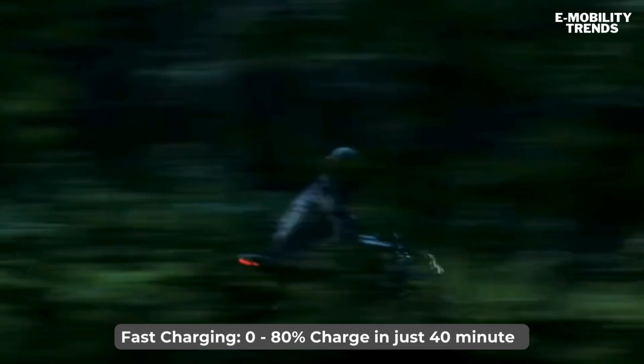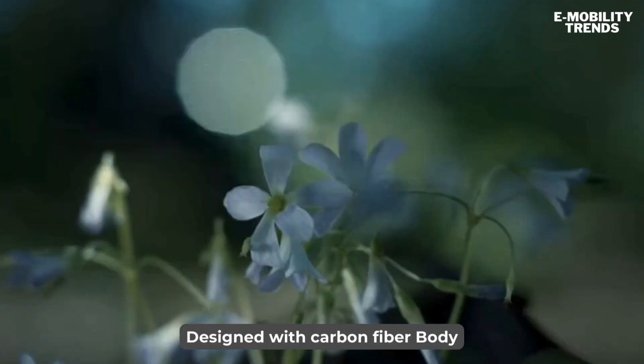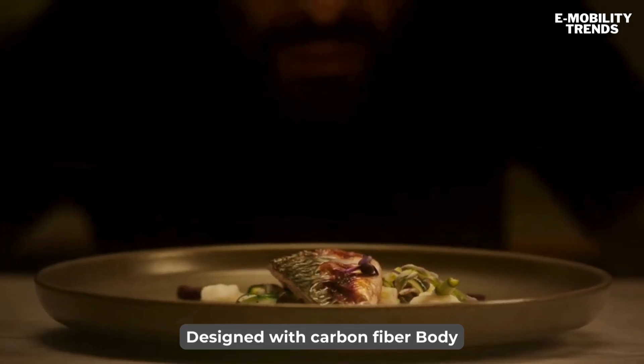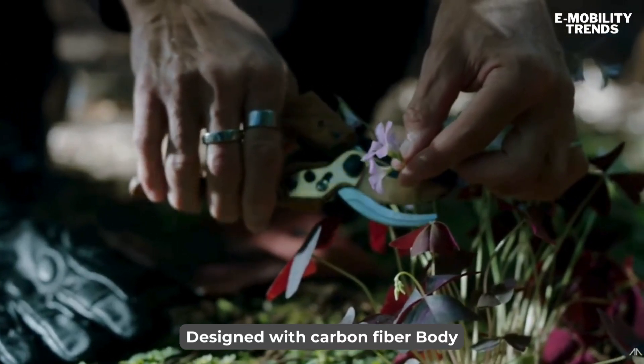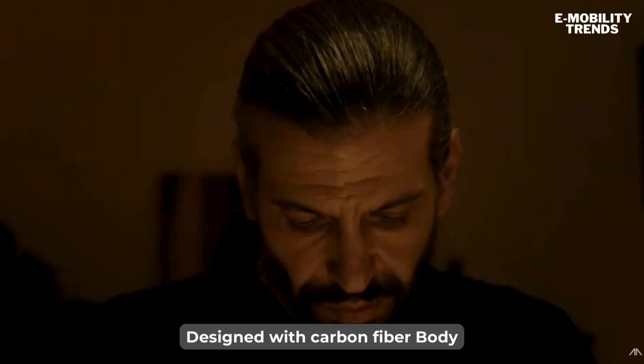The Vector's carbon fiber body isn't just for looks — it contributes to the bike's lightweight construction, tipping the scales at just 220 kg. It also features a unique carbon fiber swing arm and hub center steering, providing unparalleled handling and stability.